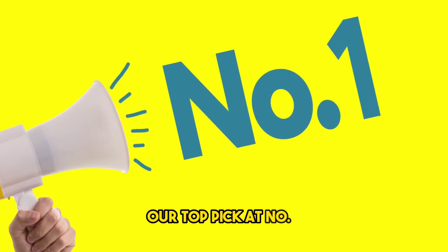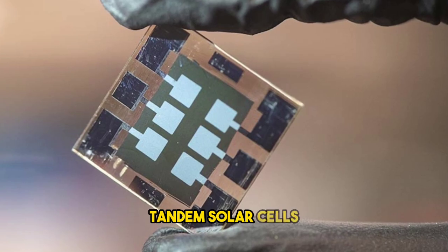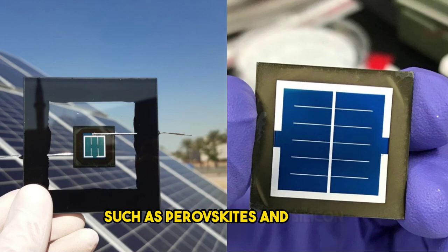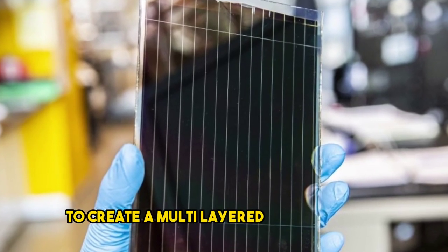And finally, our top pick at number one: tandem solar cells. Tandem solar cells combine different materials, such as perovskites and silicon, to create a multi-layered cell structure.